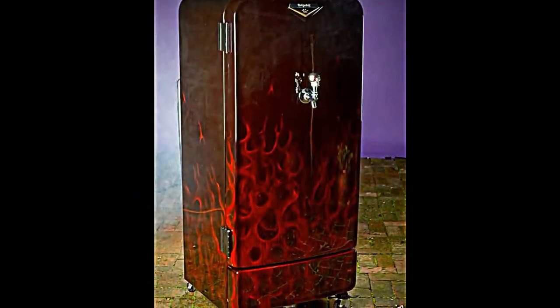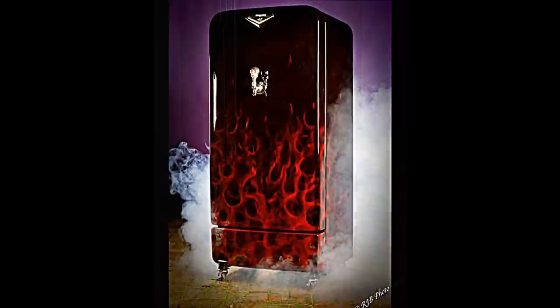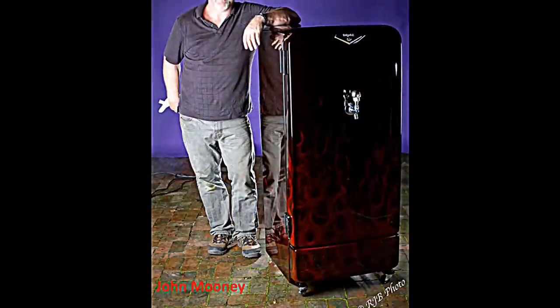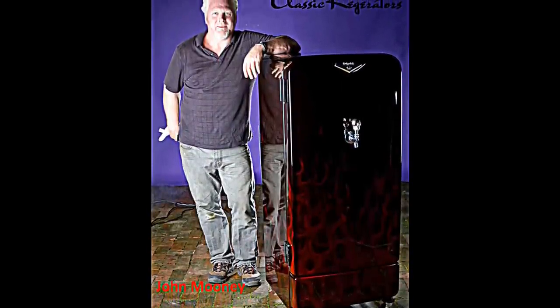Somebody's been into the kegerator. If you have a man cave, if you have a man room, check this thing out at KISW TV, KISW.com. You're going to want one of these. As I said earlier, we basically have the '57 Chevy of kegerators back there. It is unbelievable — that's a great description.